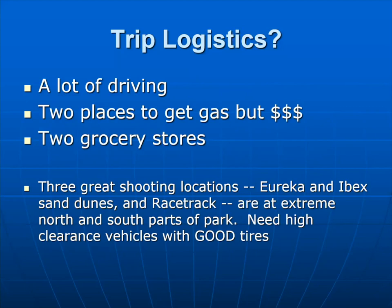An SUV would be fine for these locations. You don't need four-wheel drive, but the risk of blown tires is quite significant. More than anything, don't go there with tires with 50,000 miles on them, and drive slowly — you can't avoid rocks in the road. I personally blew a tire at the Racetrack in a rental car and barely got it changed because it was hard to figure out how to change the tire on that particular vehicle.